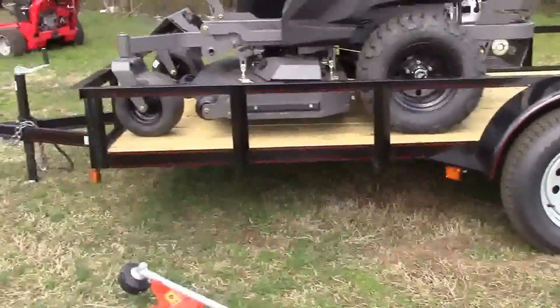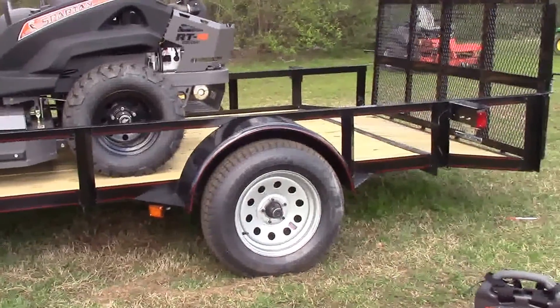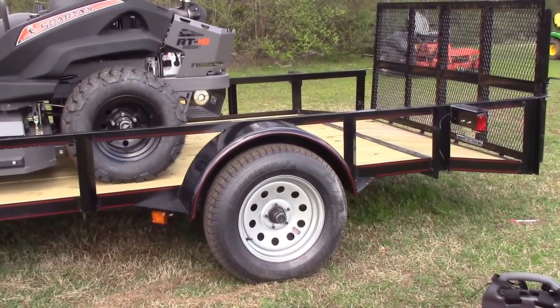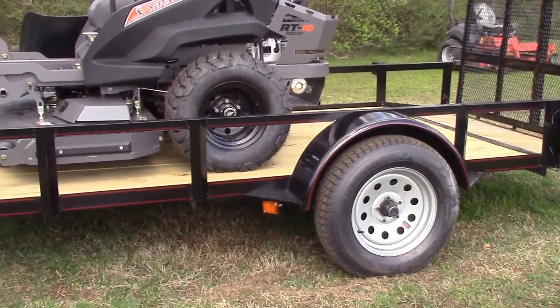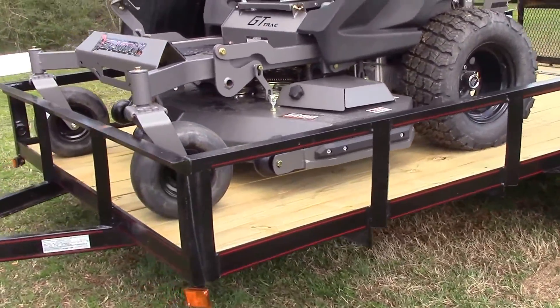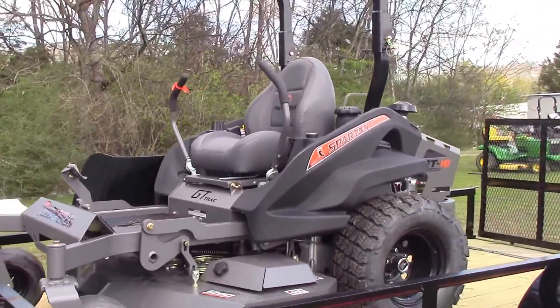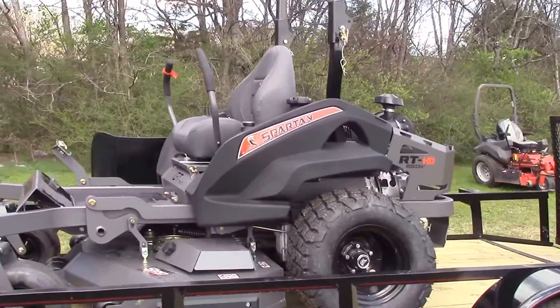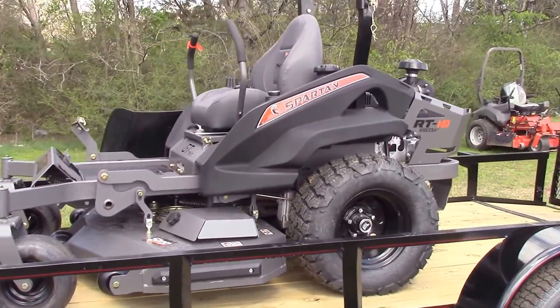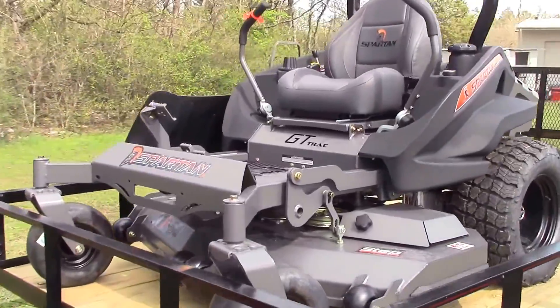The trailer included in this package deal is going to be a 6x12 dovetail utility trailer. It's going to have an angle iron construction as well as a pressure treated wood floor. The zero turn featured in this package deal is going to be your RT HD with a 54 inch deck and a 26 horsepower Vanguard engine.